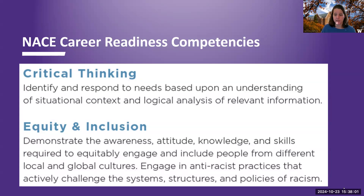Equity and inclusion — this is the definition that is slightly different in different versions: demonstrate the awareness, attitude, knowledge, and skills required to equitably engage and include people from different cultures, and engage in anti-racist practices that actively challenge the system structures and policies of racism. So those are the first four: career and self-development, communication, critical thinking, and equity and inclusion. These are just listed in alphabetical order.